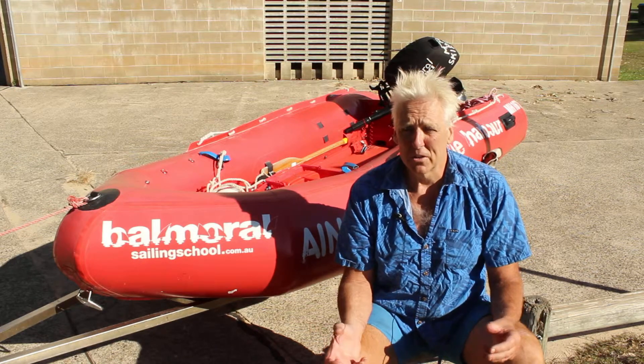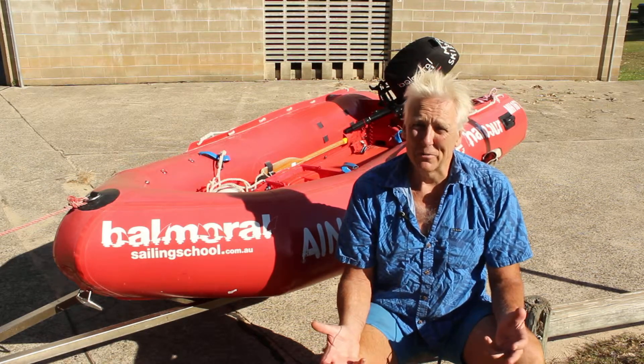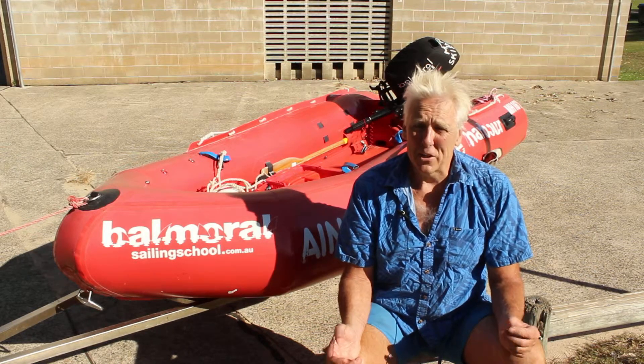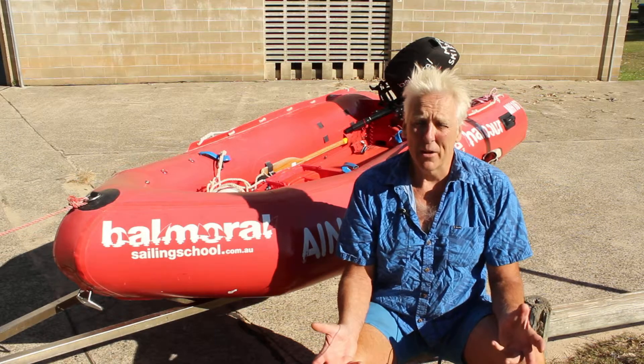They're different to centre consoles. Tiller controlled power boats — they react totally different. It is a wet boat, they drain out and they're designed to get wet.